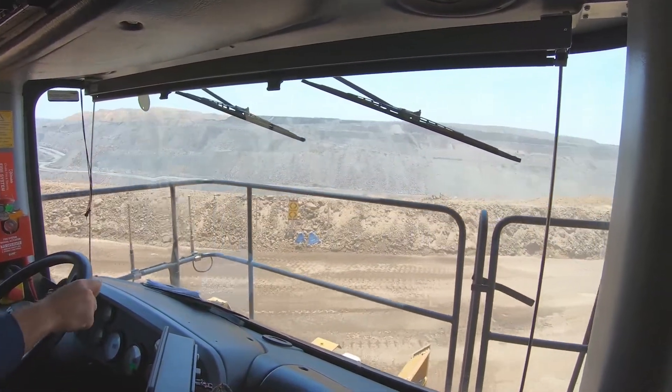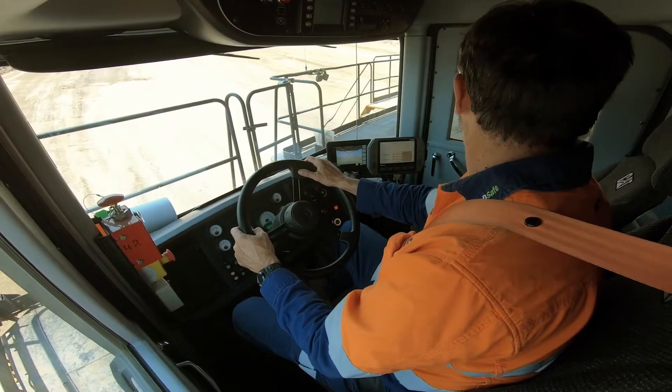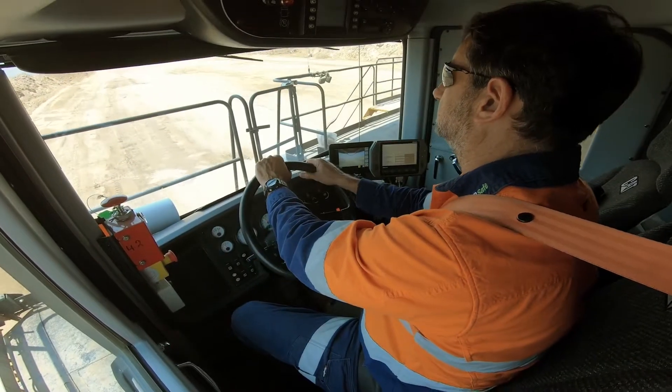The 794s are very comfortable. I like it — you don't have to wear earplugs, that's the bonus. You can listen to your radio, the seats are very comfortable, and they're not as rough as some of the other trucks.